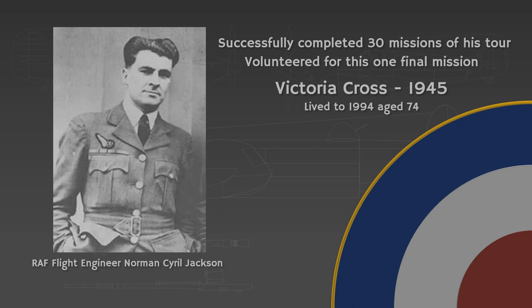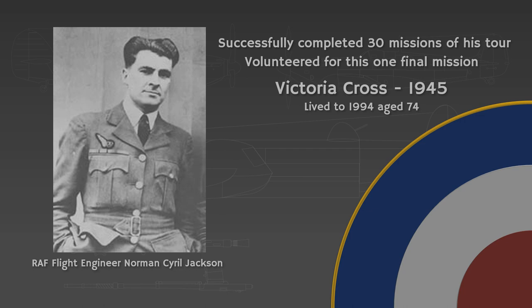Support me on Patreon and share this video if you enjoyed it. If you would like to know about survivor bias and WWII aircraft, click on this video. Or if you would like to know more about a hardcore variant of German night fighting, click here. As always, have a great day, good hunting, and see you in the sky.